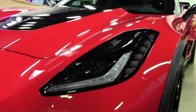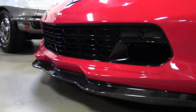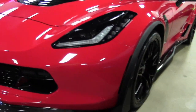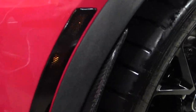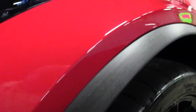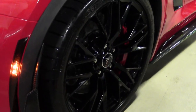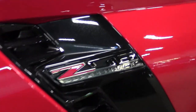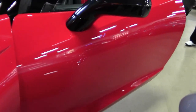This 2015 only has 14,000 miles on it. She is an automatic. As you can see, the carbon fiber aero package has been put on the car. This car does have the performance data recorder and navigation with the black interior, black wheels with the red calipers. It's truly a stunning car.